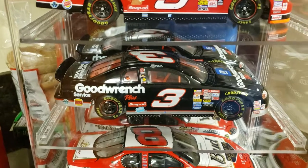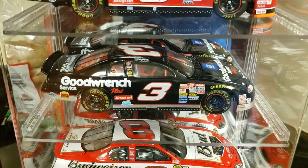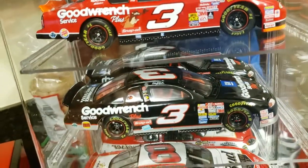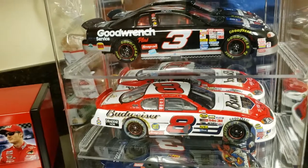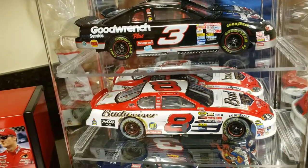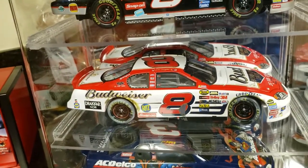Next car is just a standard '99 GM Goodwrench Chevrolet car. I remember in '98 they put the 'plus' on the hood and people didn't like that — they wanted it back to GM Goodwrench on the hood. And this is Dale Jr.'s born-on-date car. That's always been one of my favorite cars of his too.